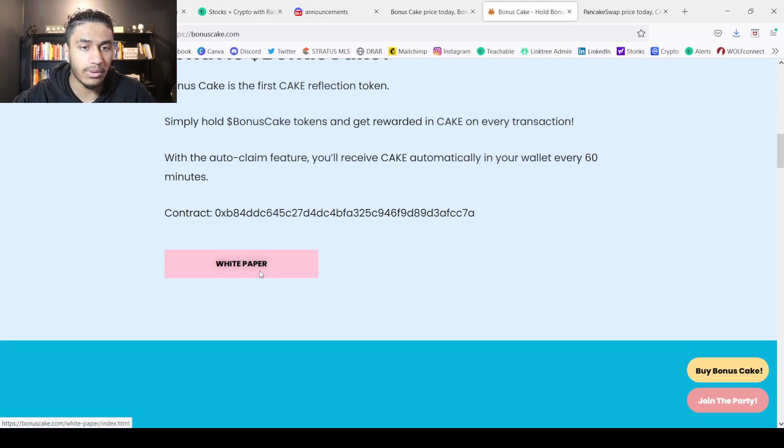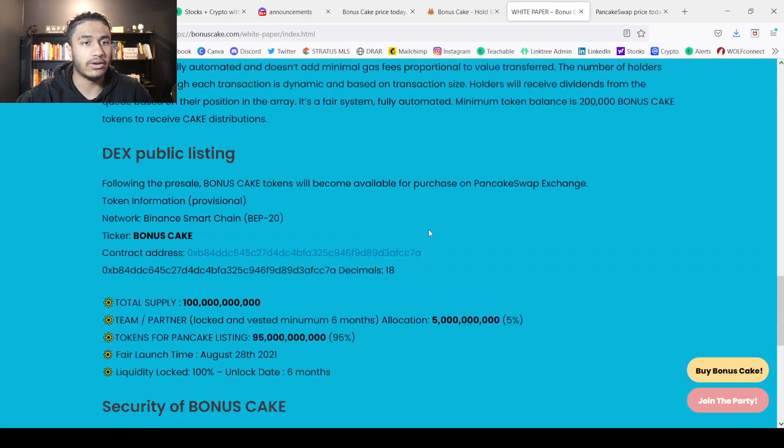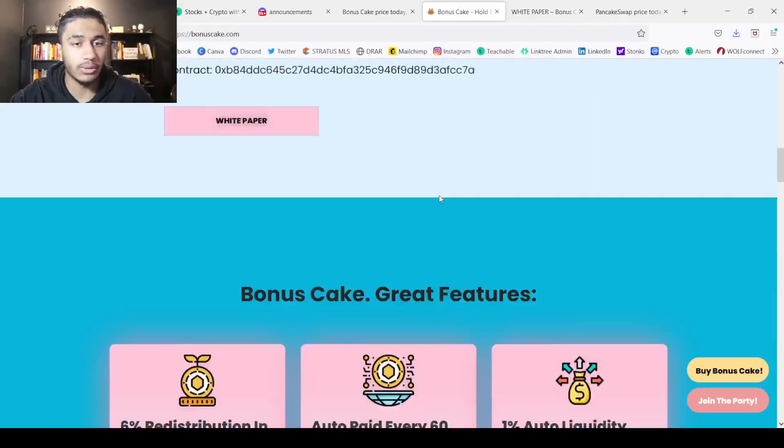They do also have a whitepaper, which I'm not going to showcase throughout the whole video, but I strongly recommend everyone go through and check it out — because remember, you've got to do your own research, do your own due diligence, and only invest money you're willing to lose. This is not financial advice. So go check out the whitepaper.